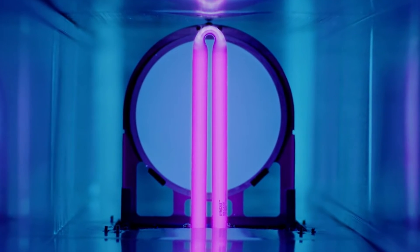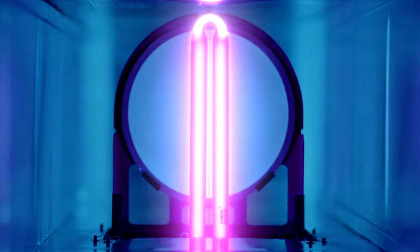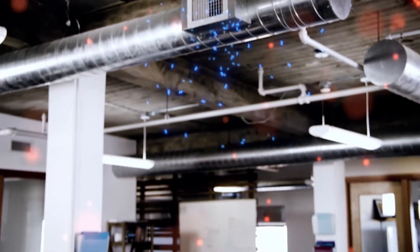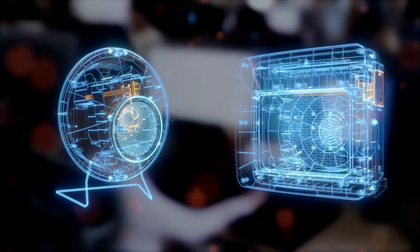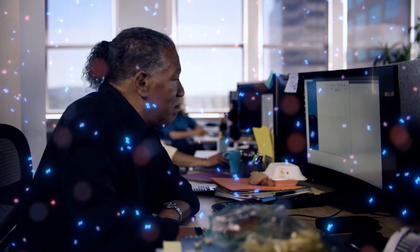Behold the Synexis Bio Defense System — the microbe-fighting machine designed to attack the pathogens hiding in daily life. Synexis creates dry hydrogen peroxide, or DHP, and can be installed right in the ductwork or placed anywhere indoors through a variety of adaptable units. DHP flows wherever air flows throughout any indoor space, reducing the presence of microbes without anyone ever having to leave the room.